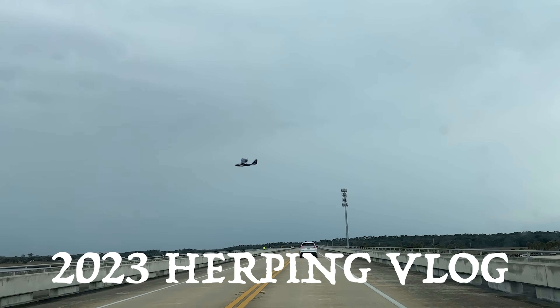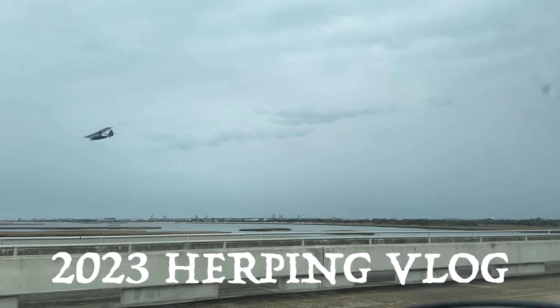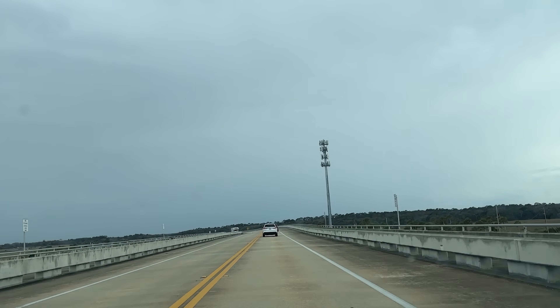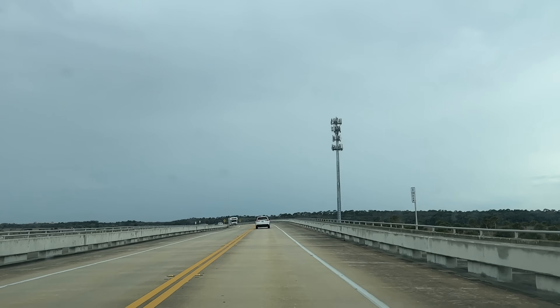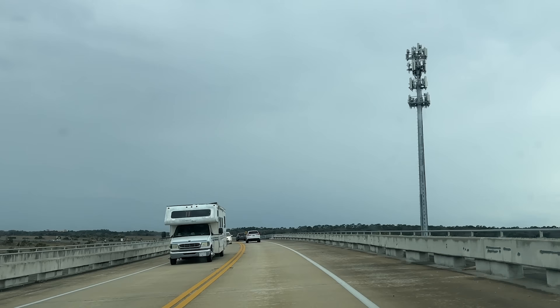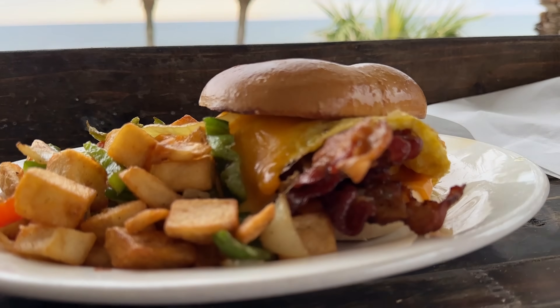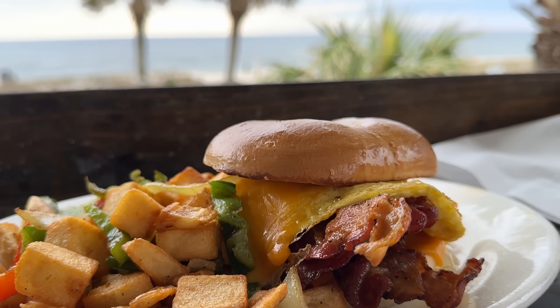Hello everybody and welcome back to the 2023 herping vlog. I'm picking up this episode where I left off last time but in a slightly different manner because our trip was a little bit less than productive. Our first full day in Florida was characterized by really overcast, cold, and occasionally very rainy weather.